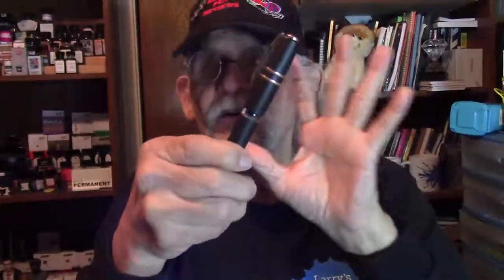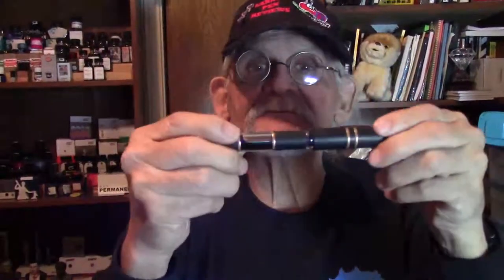Beautiful nibs. This pen is to die for — the nib is to die for. Smooth, wet. Visconti, congratulations — you're right in there. That's my top ten. Out of those top ten pens, I brought you my top three.